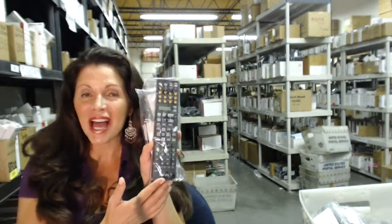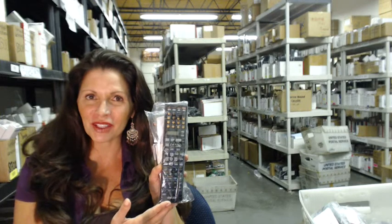So you need to order a Yamaha Blu-ray remote control like one of these, or one of the many that we have in stock. Well, you've come to the right place. Just click on the link right below this video, order your Yamaha remote control, and it ships today.